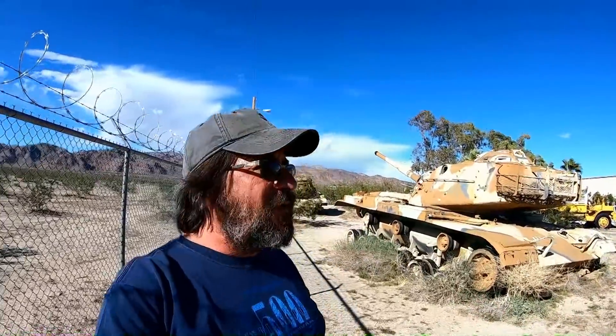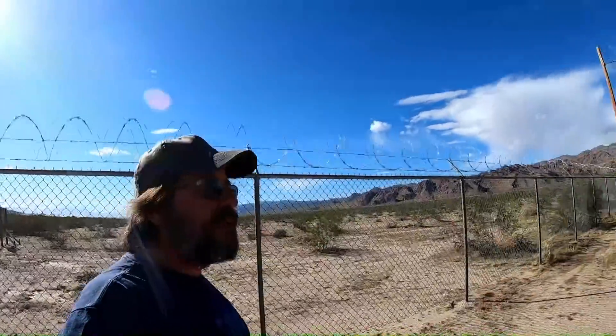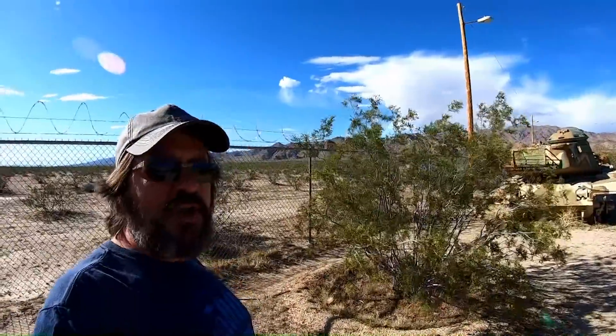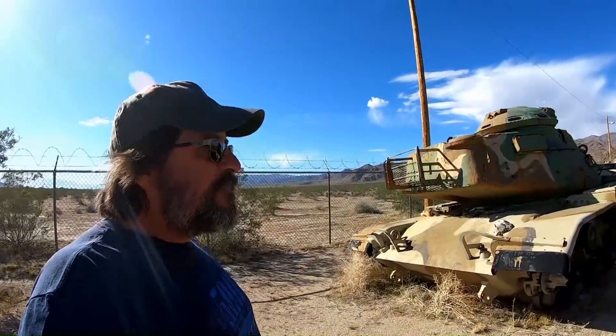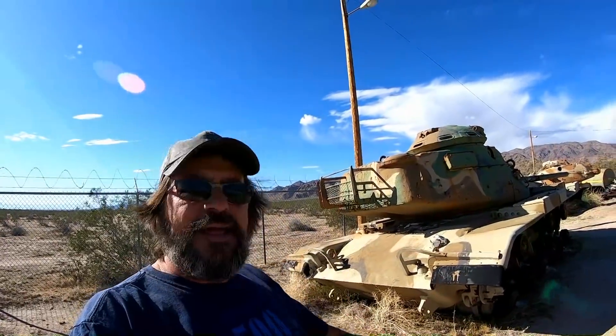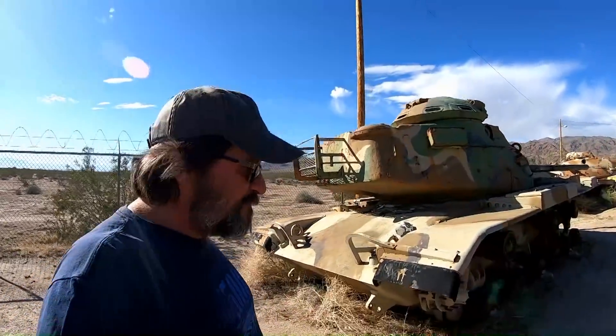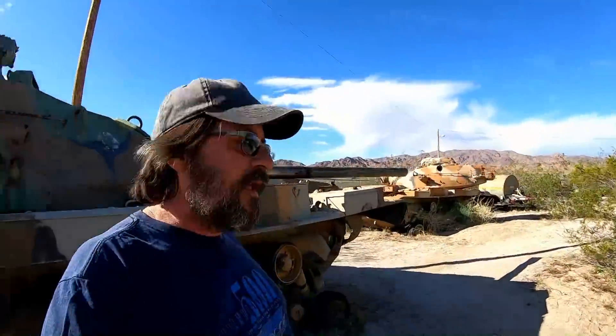What are these tanks doing out in the middle of the Southern California desert? We're about halfway between India, California and Desert Center, California on Chiriaco Summit. We're actually at a museum — the General Patton Memorial Museum. I was by here two years ago and got a glimpse of it from the interstate. I was on a mission and passed by, wanting to stop and see what it was about. I really thought it was just maybe a graveyard for old tanks and a little memorial, but there's a lot more to it now that I'm here.